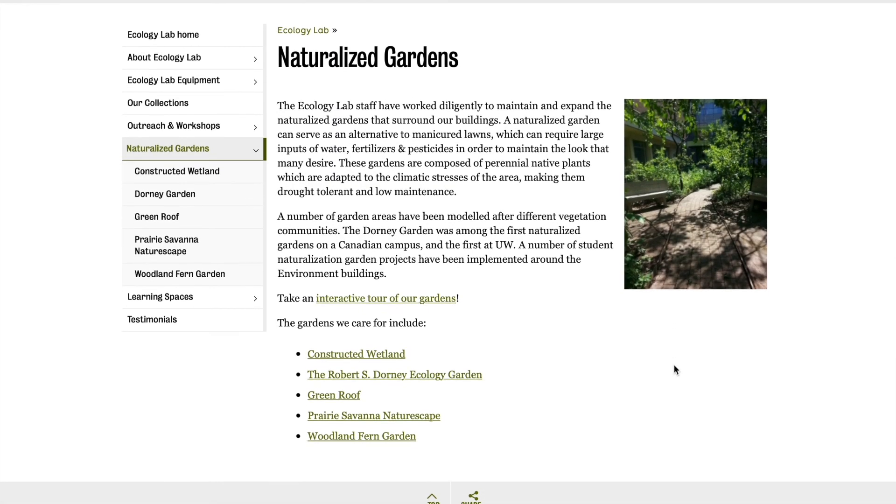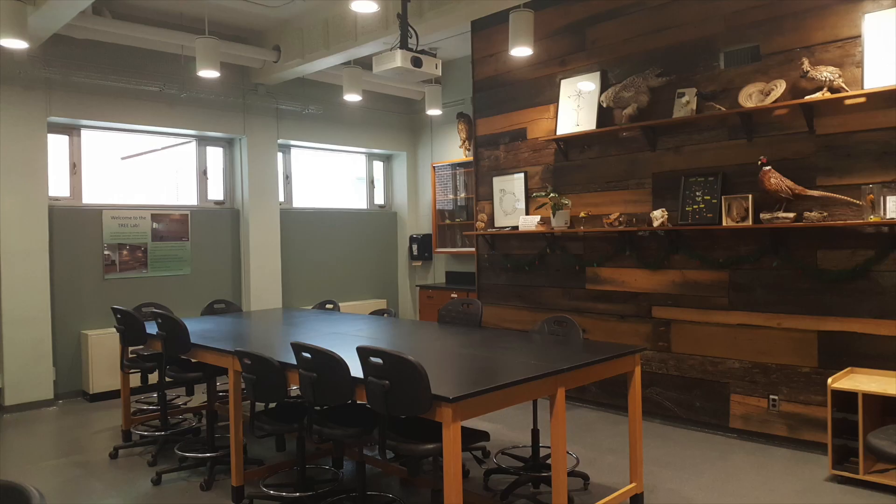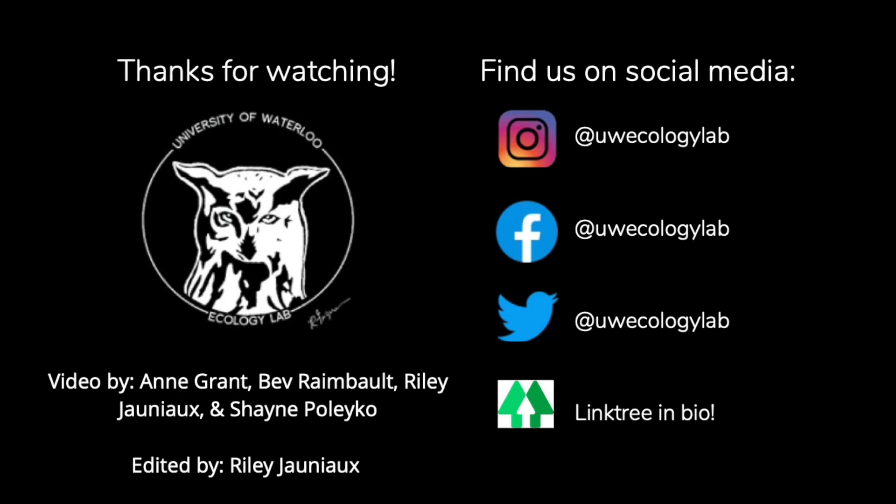Check out our website for more information on these gardens, and feel free to stop by the lab to borrow equipment, check out our collections or gardens, or just to chat. We would love for you to drop by.